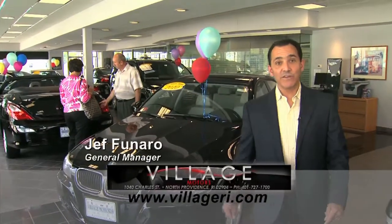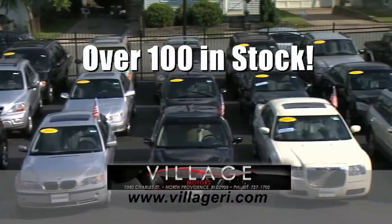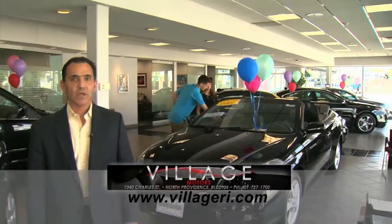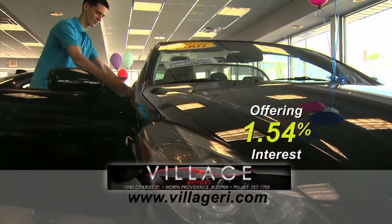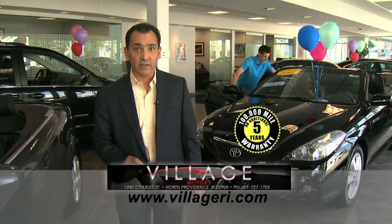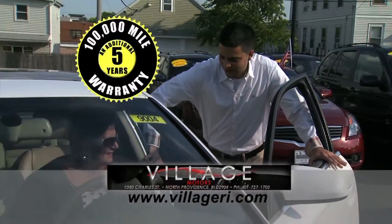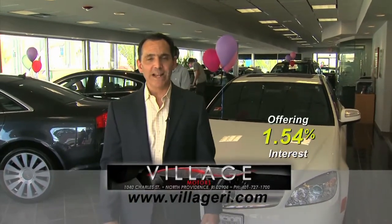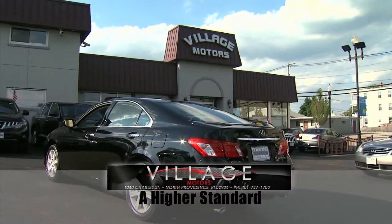Jeff here at Village Motors with exciting news. We have over 100 vehicles in stock, all competitively priced, and they come with an additional five-year, 100,000-mile warranty. For example, purchase a Toyota Solara with 76,000 miles and you'll have coverage until 2018 or 176,000 miles. Visit us and experience why we have become Rhode Island's largest certified pre-owned dealer — Village Motors, our highest standard in pre-owned dealers.